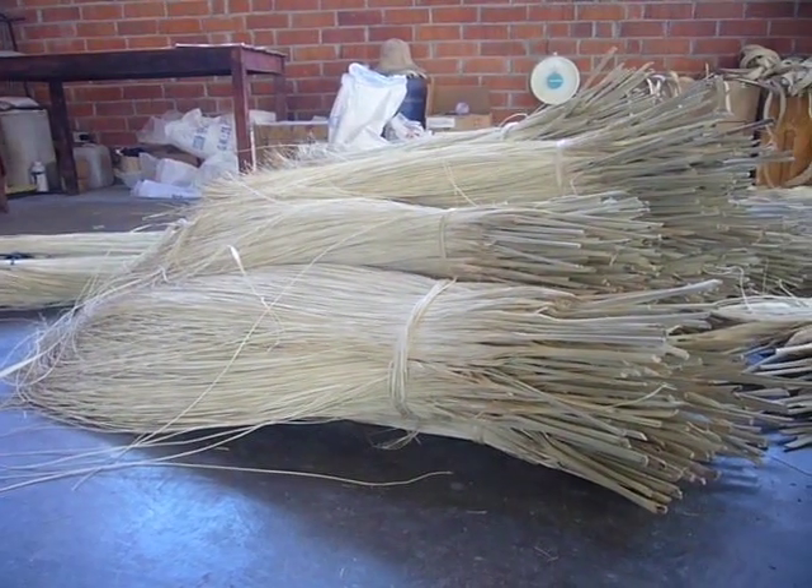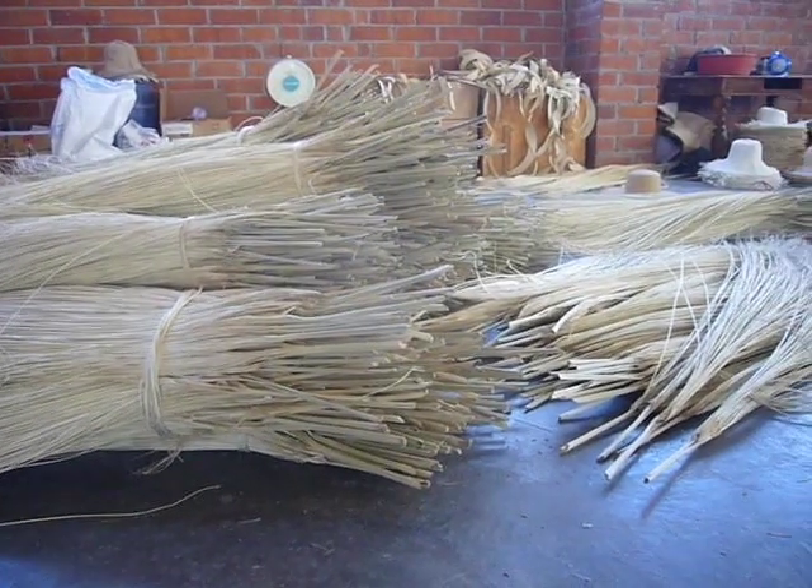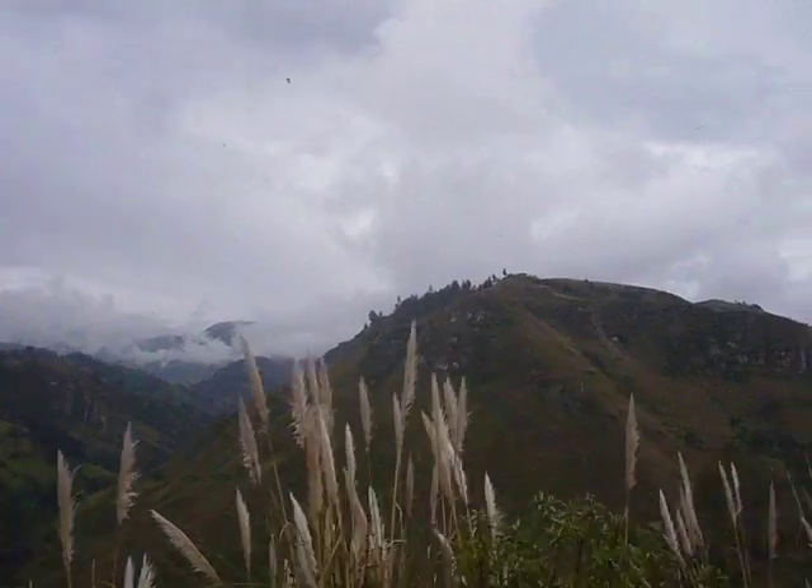The straw is warehoused after it has been peeled, opened, cooked, and dried. Here you see the countryside of Cuenca, a city of half a million people, at an elevation of nearly 9,000 feet.